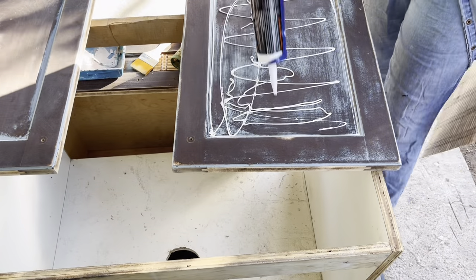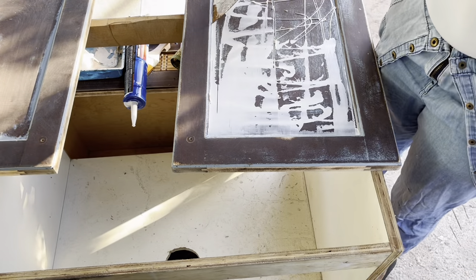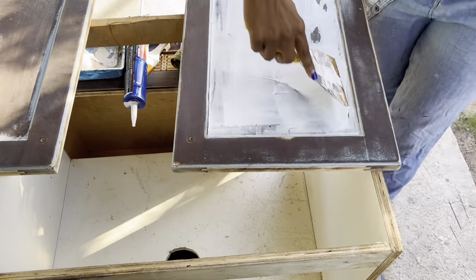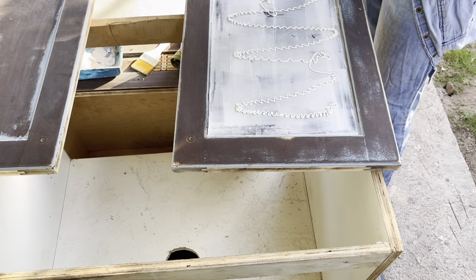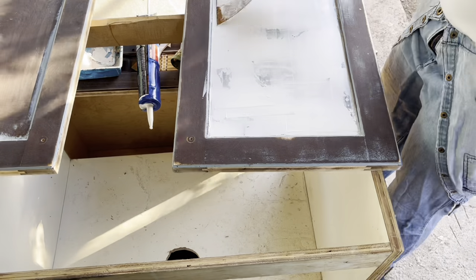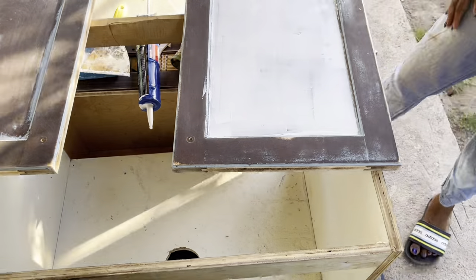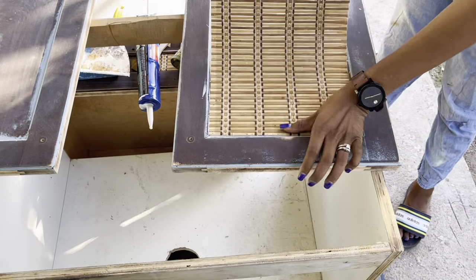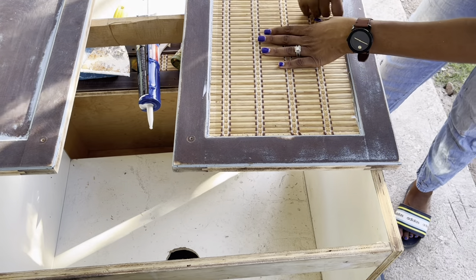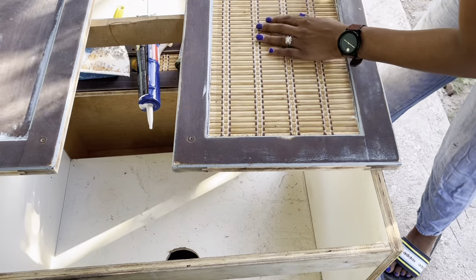We decided to use construction glue to attach the mat to the front of the cabinet. After putting on the glue, I spread it out to ensure even coverage — I didn't want glue seeping through the cracks in the mat. Once I had enough glue, I put the mat on and left it to dry. This was so satisfying! It was pretty easy and simple, and a good use of materials — especially things you have laying around the house that you no longer use. I think this is going to turn out really good, but let's wait till the end.